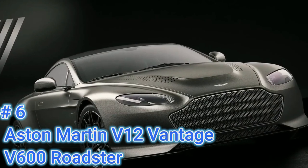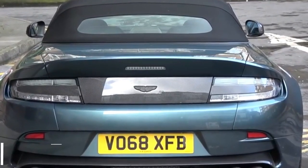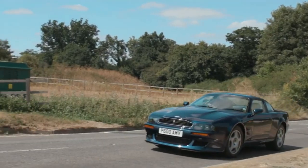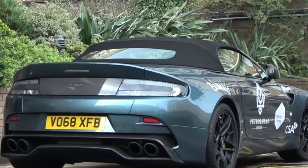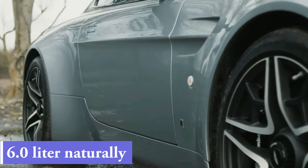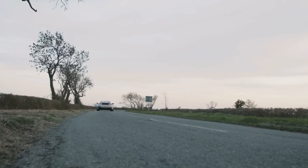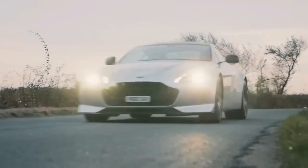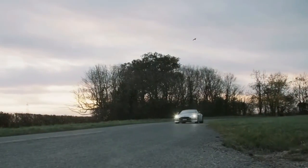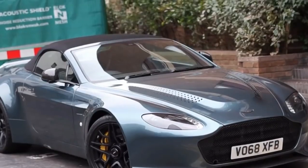Number 6: Aston Martin V12 Vantage V600 – 7 units. In mid-2018 Aston Martin unveiled the V12 Vantage V600; 7 coupes and 7 roadsters were built. It was created by Aston Martin's Special Division and features unique carbon-fiber bodywork, a bespoke hood, redesigned sides, distinctive center-lock wheels, and a revised rear diffuser. The 6.0-liter naturally aspirated V12 produces 600 horsepower, while the 7-speed manual transmission provides an engaging driving experience. Front and rear dual-independent wishbone suspension featuring three-stage adaptive damping produces a sublime ride in all conditions.